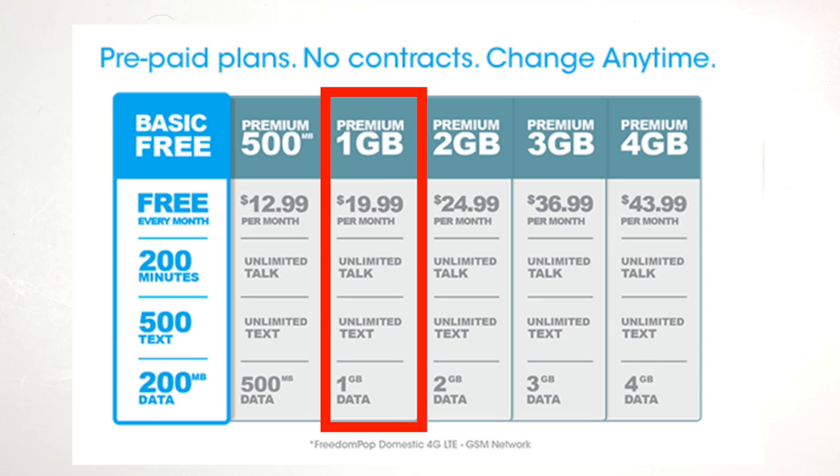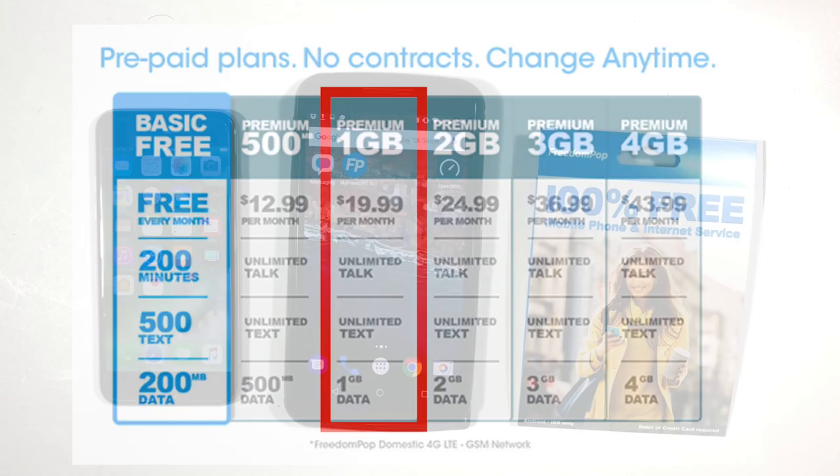That plan includes unlimited talk and text plus 1GB of high-speed data per month. The trial was free, so the first month was free. FreedomPop also offers a free basic LTE 200 plan, and I'll talk a little bit more about that later.